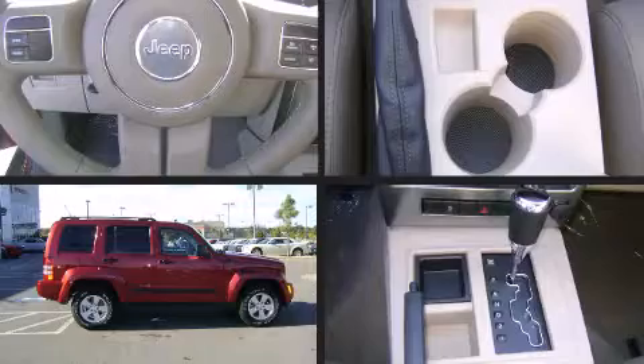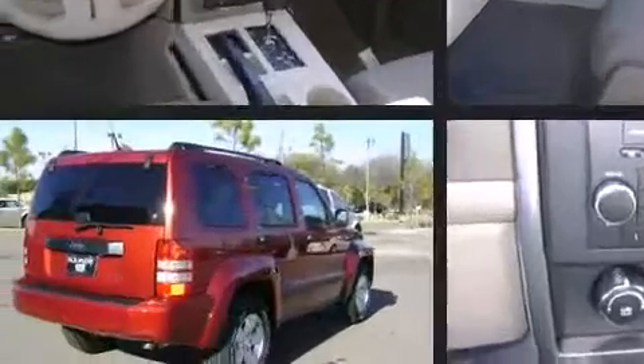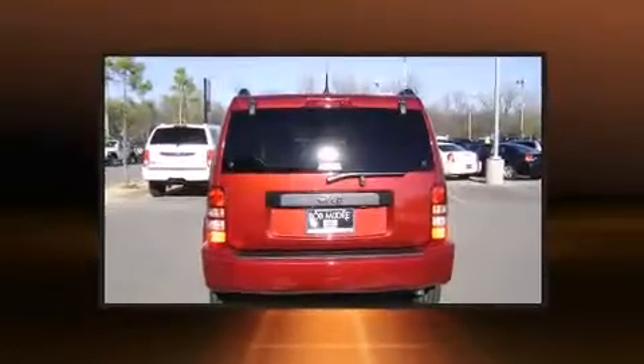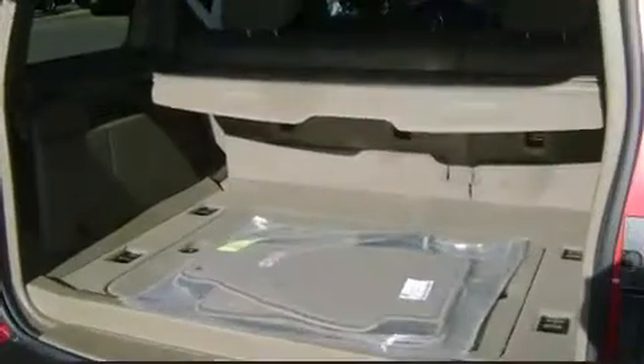Familiarize yourself with the 2011 Jeep Liberty. A 3.7-liter V6 engine pairs with a sophisticated four-speed automatic transmission, providing a smooth and predictable driving experience. Jeep infused the interior with top-shelf amenities such as delay-off headlights and front